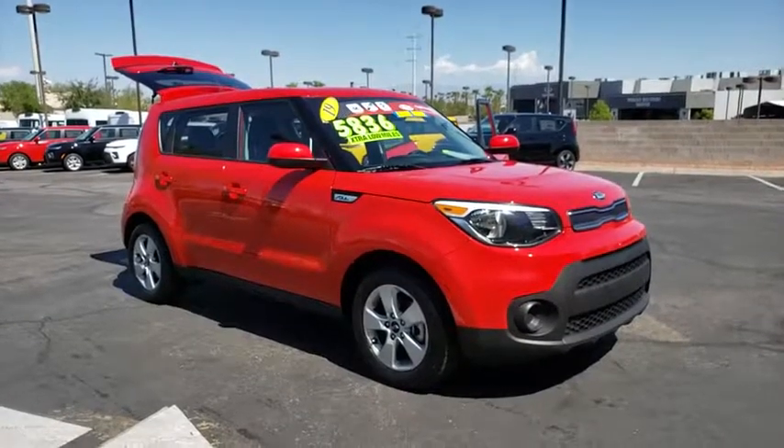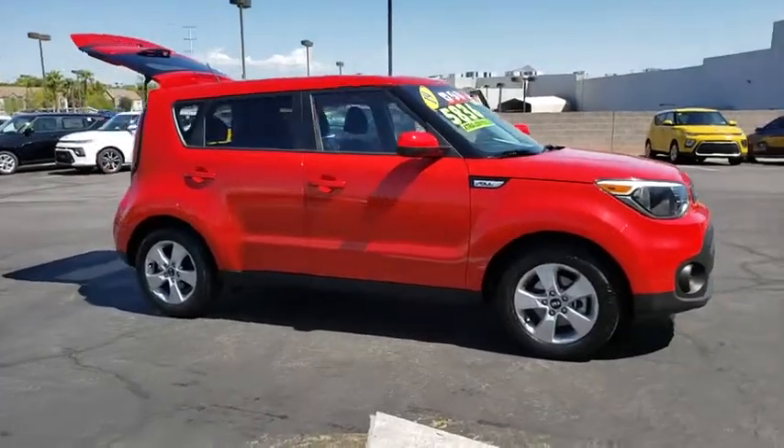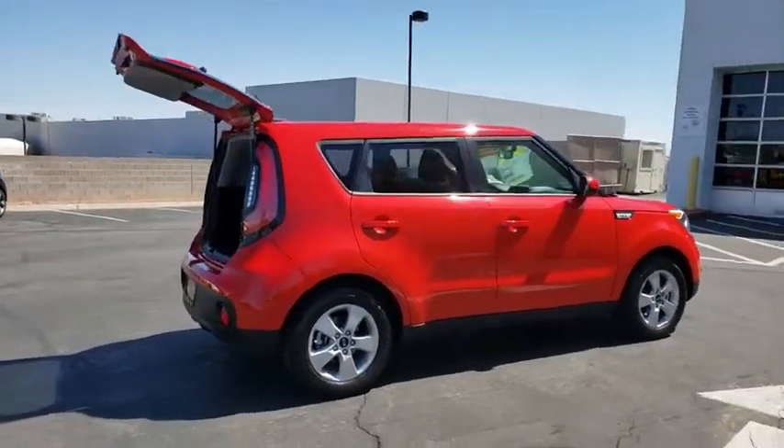Take a ride in the 2019 Kia Soul. The Soul is quick and ready with its innovative, catchy style, a sharp, roomy, and well-fitted cabin, and a comprehensive list of safety and fun features.